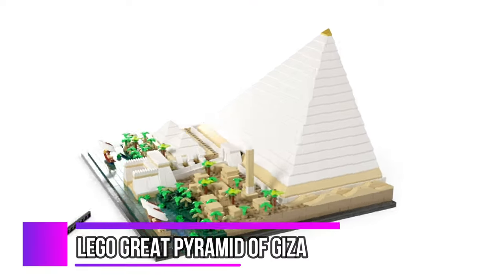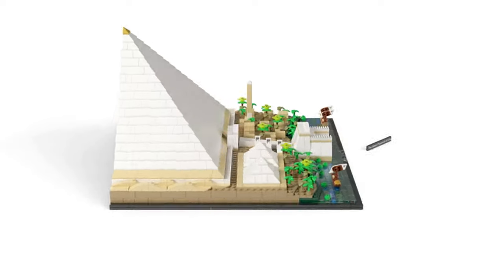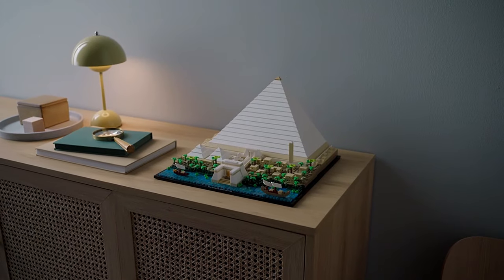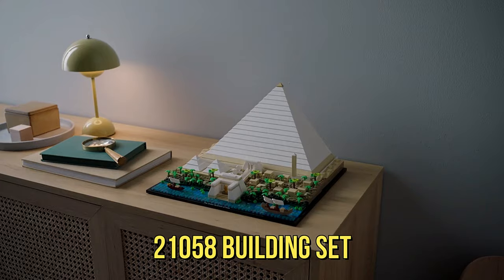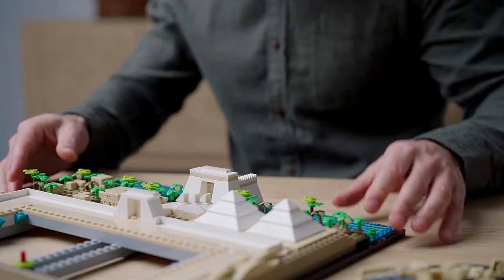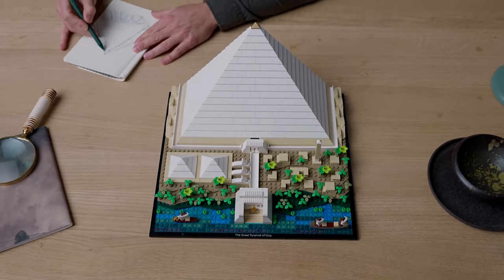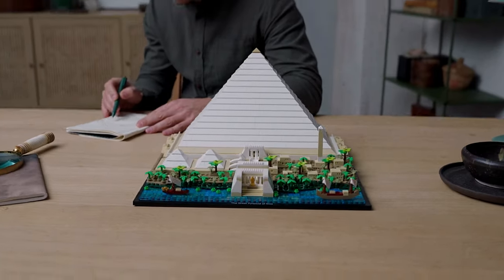Transport yourself back to the ancient era of the 26th century BC with the Great Pyramid of Giza 21058 Building Set. Witness the creation of one of the seven wonders of the ancient world as you don your pharaoh hat and embark on a journey to construct an impeccably detailed cross-section model of the Great Pyramid.